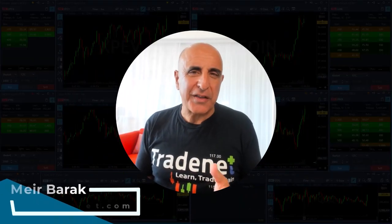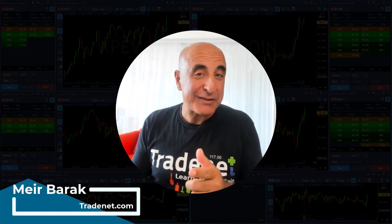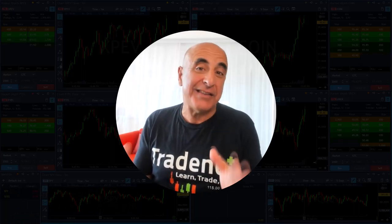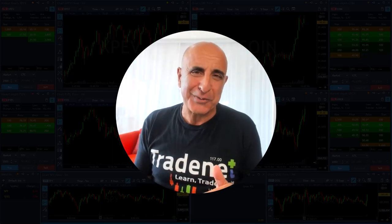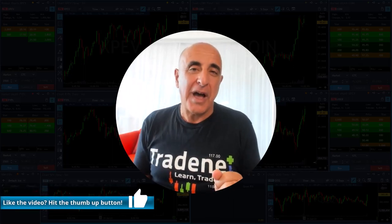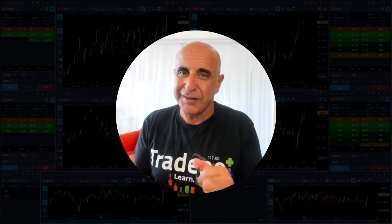Hi everyone, it's Meir Burak from TradeNet. Thank you for joining my live trading session today where you will be able to see me trade live and watch my P&L and understand what I'm doing, because I'm going to explain everything in detail just as if you're sitting right here beside me watching me trade, which I believe is the best way to learn trading. If you are on YouTube, please hit that like button, and let's start the trading session right now.